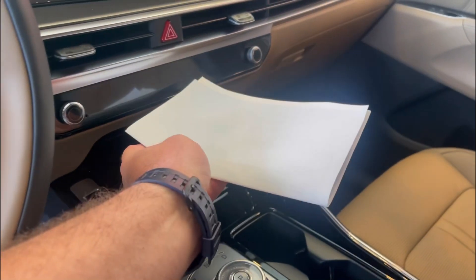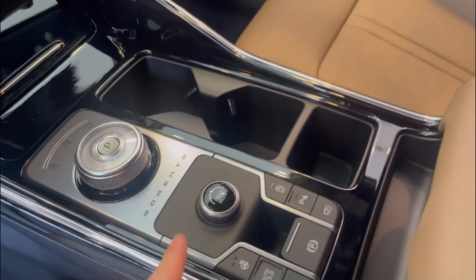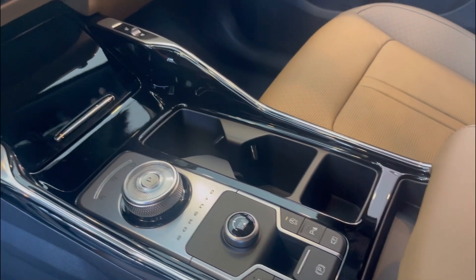You'll have your radio and climate control, similar to the Kia Sportage. Moving down here, we have a dial shifter, drive mode, heated steering wheel — all the same options as our current Kia Sportage.